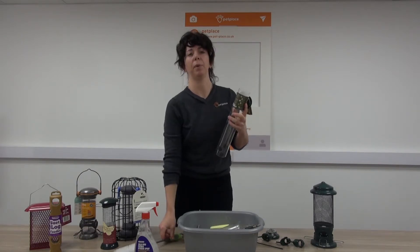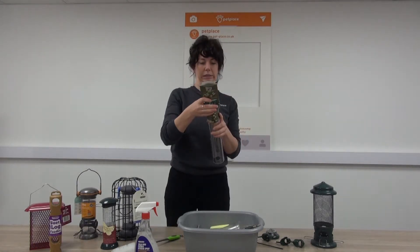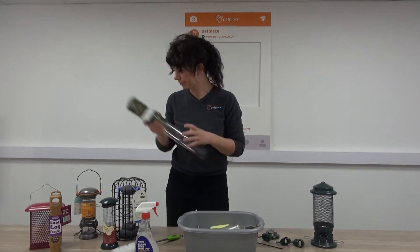Other ways you can help stop the spread of disease is to try to have as many locations in your garden with different feeders as possible. Therefore you don't get a great big build-up of mess and droppings all in one area, and the birds will be more spread out if you've got different feeding stations in the garden.